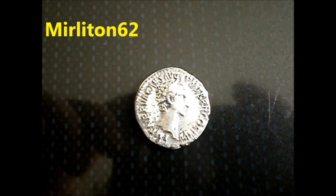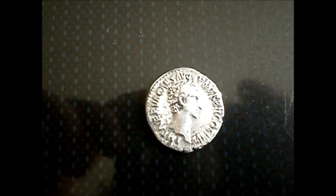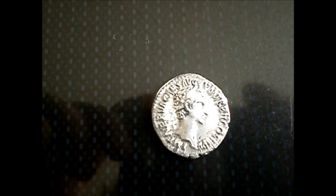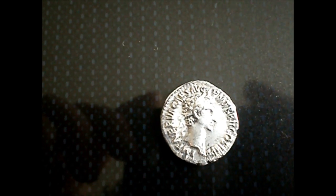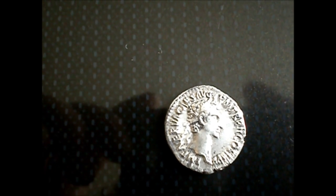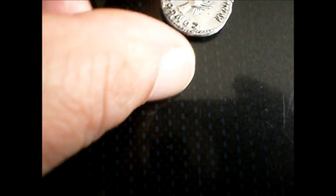Hi everyone, I am Meriton62 from France, and this is my entry for Pawn Guru's Worldwide Metal Detecting Finds. I want to show you today a Roman silver coin which I found with the Garrett Ace 250. It was about 4 inches deep. It is a denier from Nerva. Nerva reigned from 96 to 98 AD. The other face indicates Concordia Exercituum, which means the harmony of the armies and represents a handshake. It is a kind of call for the legions to make peace after the murder of Domitian. Thanks for watching.